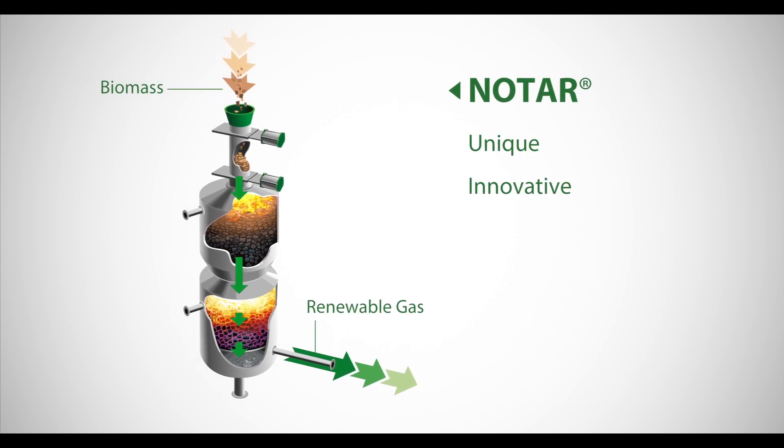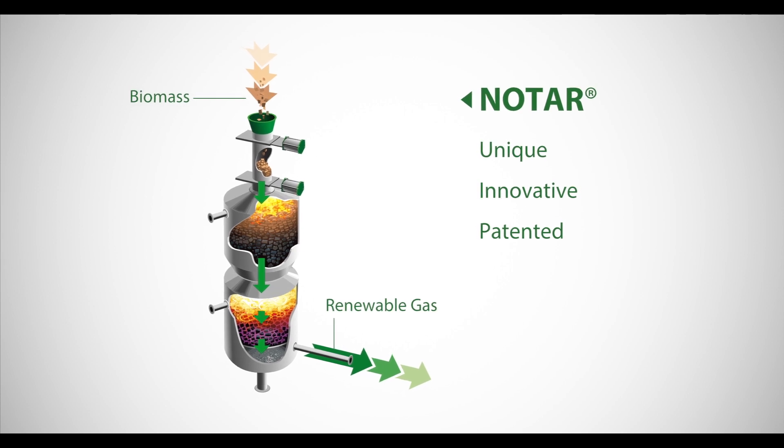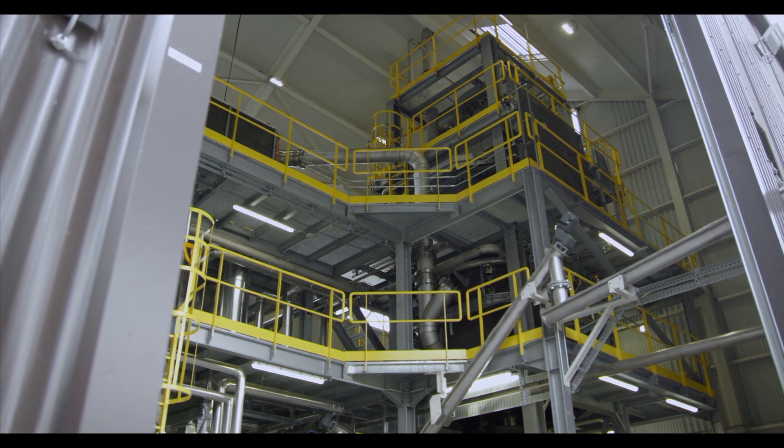This unique, innovative and patented technology is developed by Zillowatt. It's the only demonstrated industrial technology producing clean gas able to power gas combustion engines.